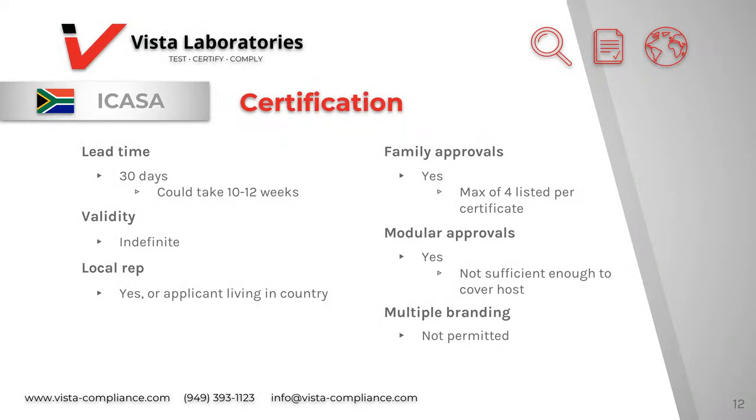On the ICASA website, it states the lead time for certification is around 30 days, but in reality it sometimes takes about 10 to 12 weeks. The certificate is valid indefinitely unless there is a significant change that requires the applicant to apply for a whole new certificate. Type approval for fixed line equipment is valid for a period of one year and is renewable before the end of March every year. The applicant does need to be a South African company, but they do not need to be the final importer. Family approvals are permitted, but only a maximum of four devices may be listed on the certificate. If there are more than four devices, you will have to get new certificates for the remaining models.